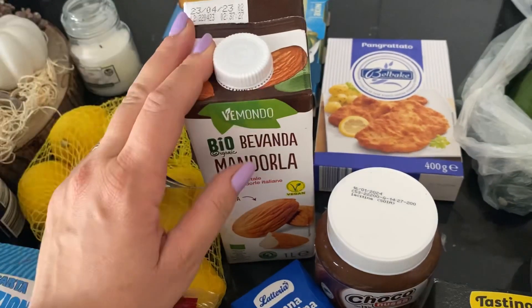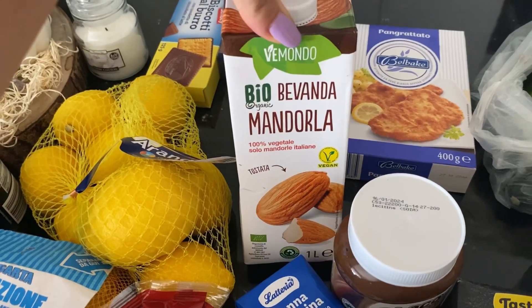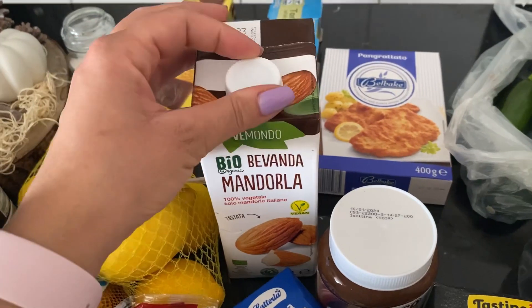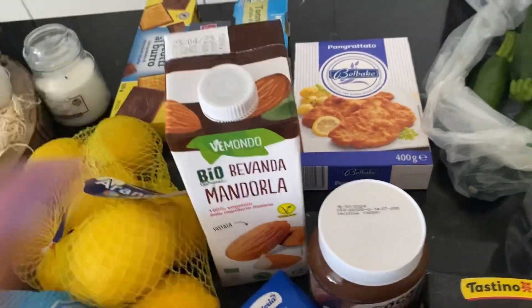C'era anche quella senza zuccheri, questa penso che avrà gli zuccheri perché l'altra c'era specificato. Ma siccome non so se mi piace, ho detto proviamo quella zuccherata di tanto in tanto, vediamo un po'. E poi nel caso prendo l'altra.